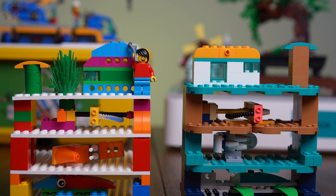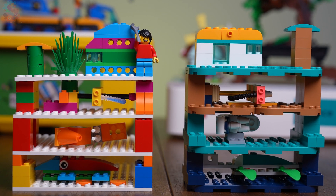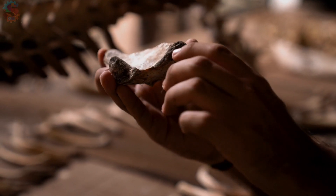Today, we're going to explore what scientists discover when they dig deep down underground, and how the deeper we go, the older the discoveries become.